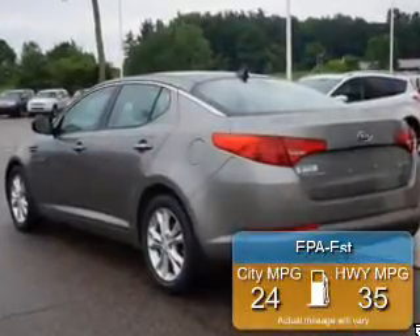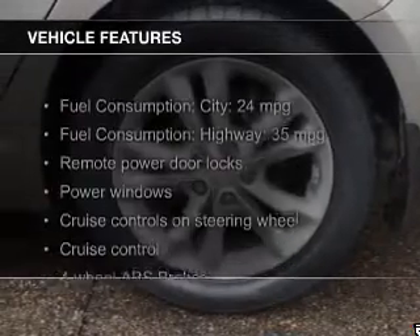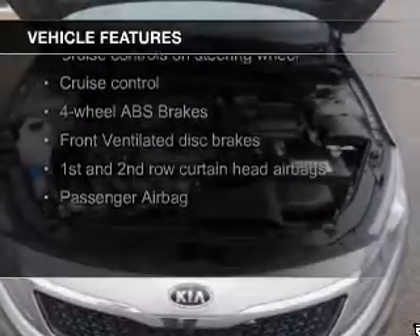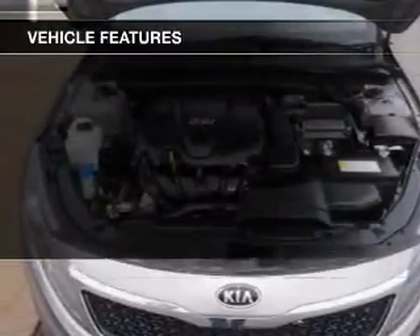Great fuel efficiency saves you money by requiring fewer trips to the gas station. The features include a power sunroof, push-button start, heated seats, a home link system, Bluetooth connectivity, Sirius XM satellite radio, and digital audio input.